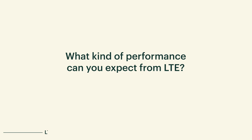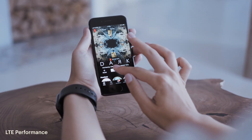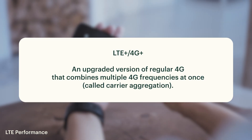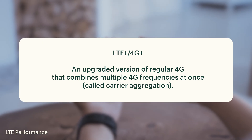If 5G is technically better, what kind of performance can you expect from LTE? That really depends on your carrier, your location, and your signal strength. With a good signal you'll get fast downloads, smooth video calls, and no buffering when streaming music and movies in standard and high definition. LTE also has an upgraded version called LTE Plus, sometimes called 4G Plus, that can boost speeds even more.